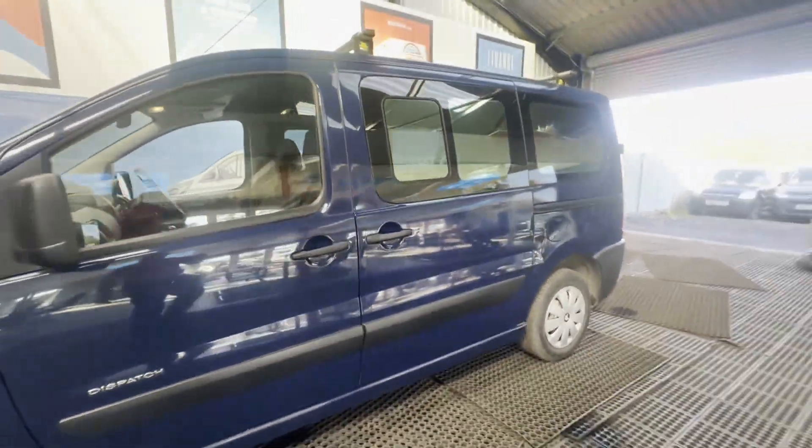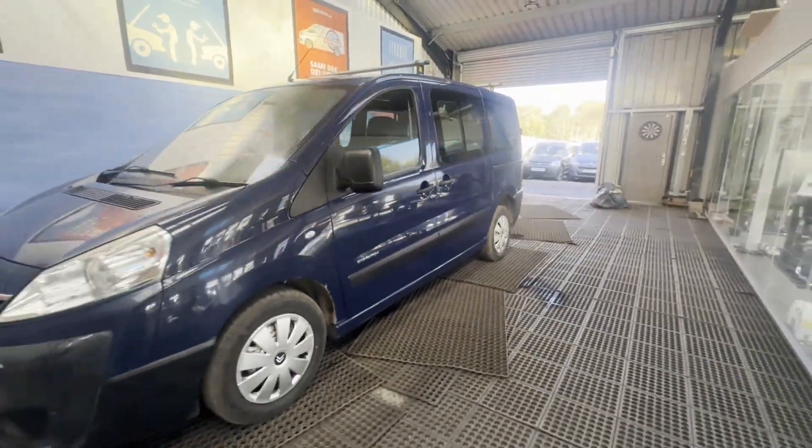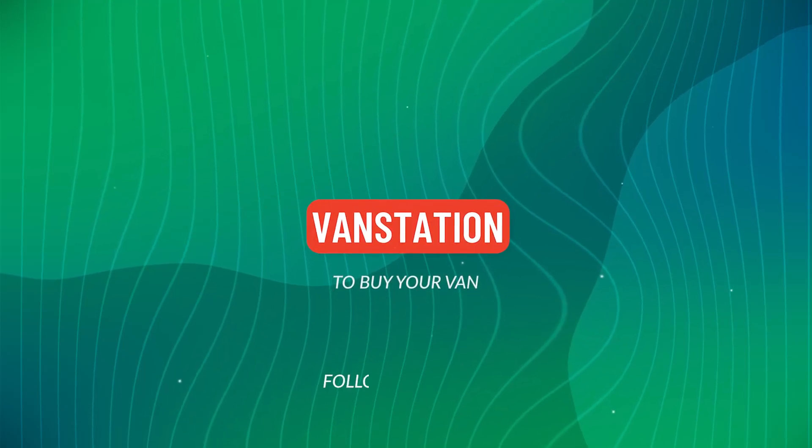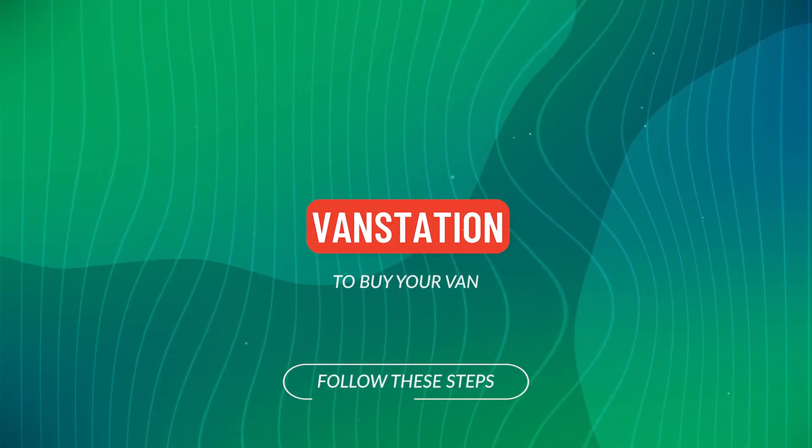Click the link in the description for pictures and more info. Alternatively, call or WhatsApp us on 07401 199723.